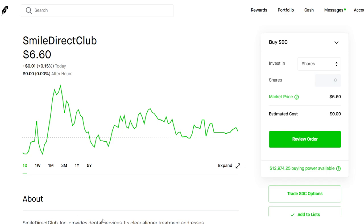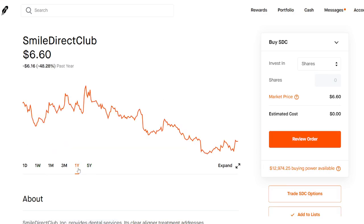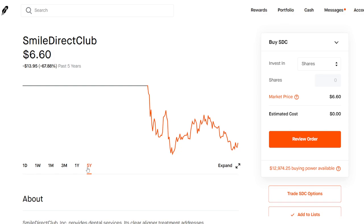As we can see, we closed the week up 21% — really nice uptrend here and a really nice increase in volume as a short squeeze play. Now this company is definitely good for the long term; they make clear liners, basically an alternative to braces, and it's all remote — you don't have to visit a physical location or dentist's office, which is the beauty of SDC and very convenient for most people.